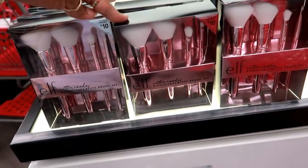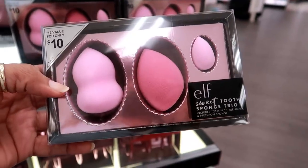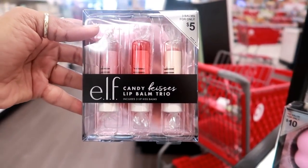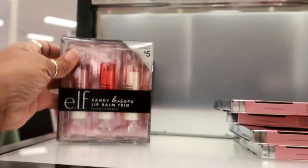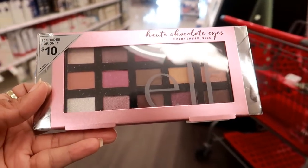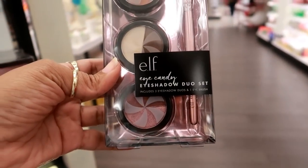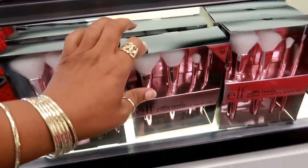You have the e.l.f. sweet tooth sponge trio for $10, valued at $12 — you get a total face blending and a precision sponge. Up here you got the candy kiss lip balm trio, three balms for $5: bear kiss, XO red, and berry sweet. Right here is a hot chocolate eyes everything nice 15-shade eyeshadow palette for $10. I'm almost tempted to try this one even though I know I don't need it, but it's cute.